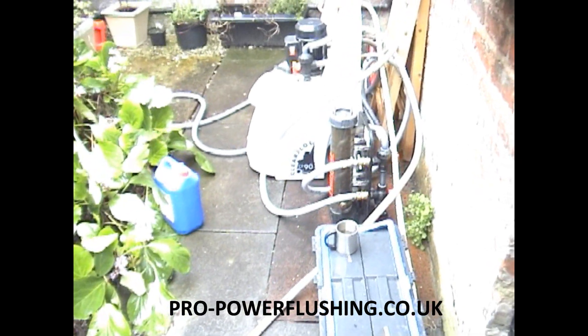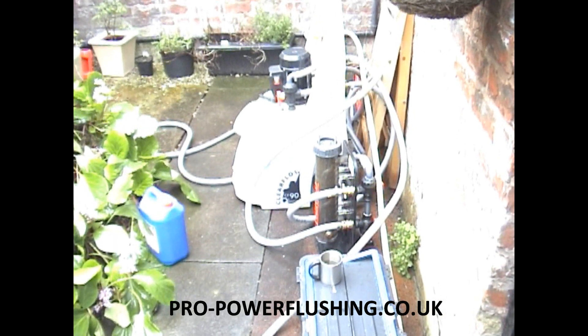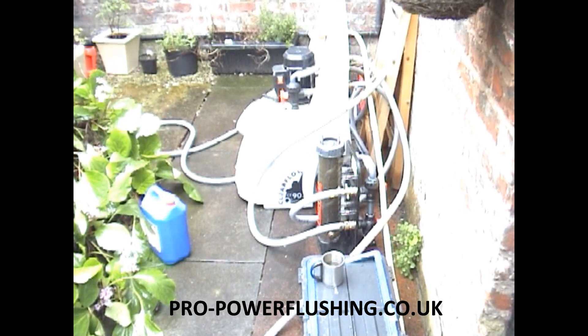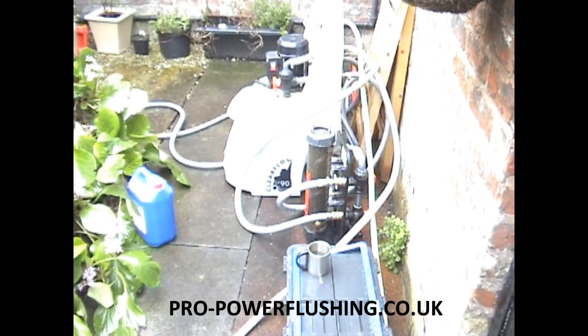It's a combination boiler. The system's had a new pump and a new secondary heat exchanger. The system is really, really filthy. TDS is like 1100 plus. It's full of magnetite, full of sludge.